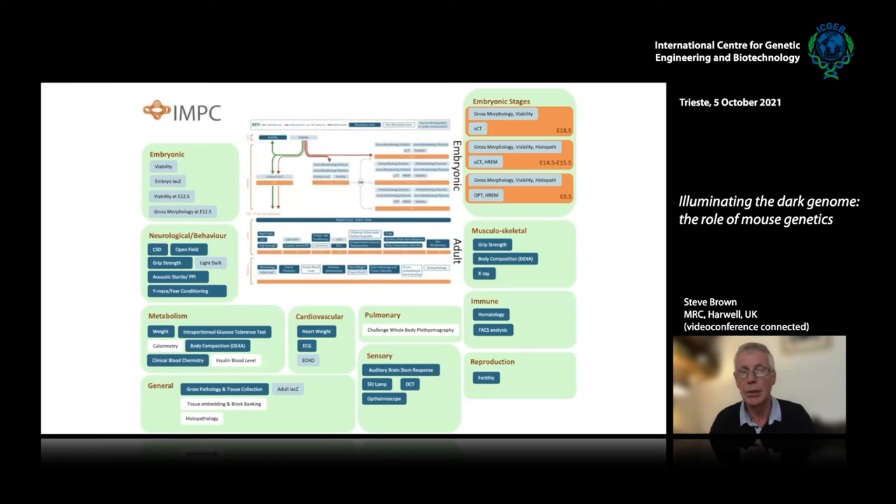This is simply to show all of the tests that we carry out in the IMPC pipeline on those cohorts of male and female mice. You can see that for all of these tests, we cover a whole variety of disease areas from neurology, behavior, cardiovascular, musculoskeletal, sensory, immune systems, and so on and so forth. We're really digging deep into the multiple, pleiotropic functions of each gene.